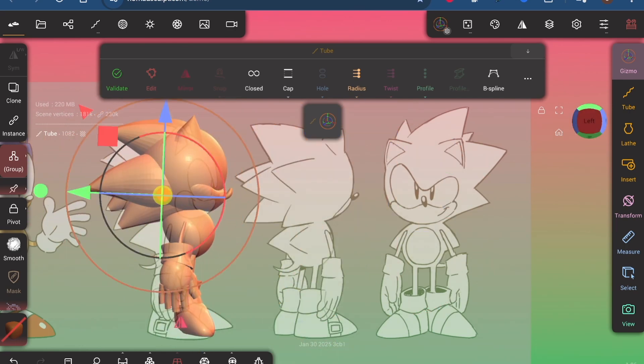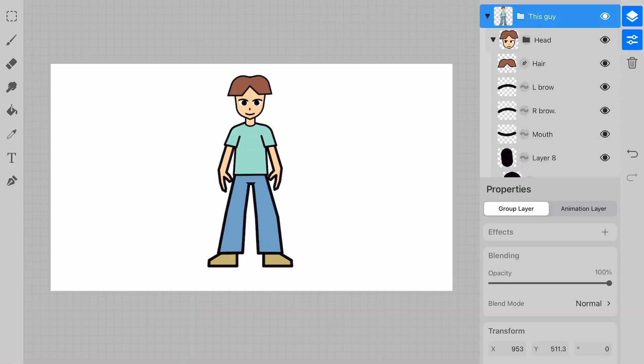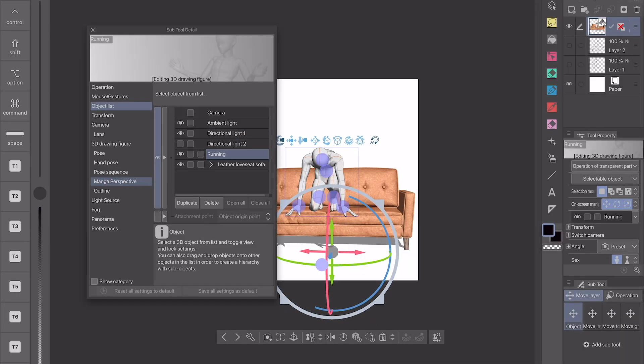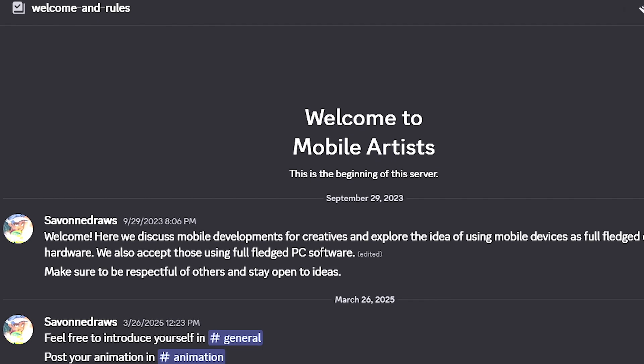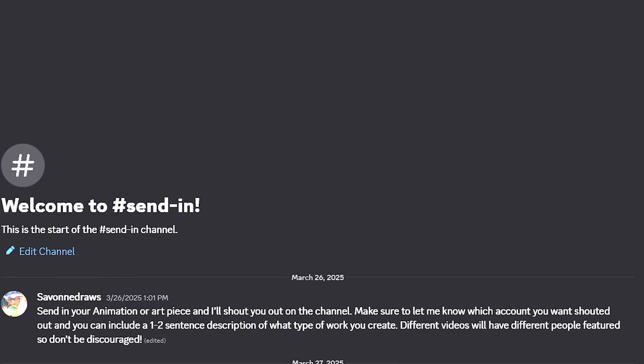Also, if you have missed it, we actually had some small updates for ToonSquid and a fairly medium-sized update for Clip Studio that you can check back on my channel. Before we get into it, if you'd like to discuss any of these updates or just speak to people from the community, you can join my Discord. You can also send in your art, animations, or 3D to get featured on the channel.